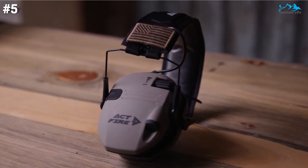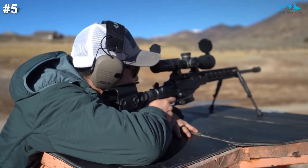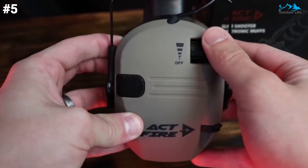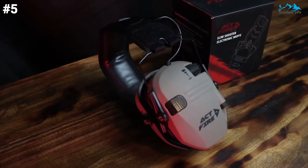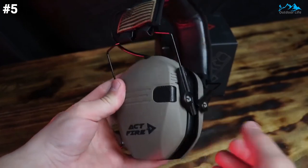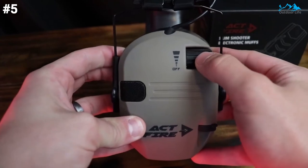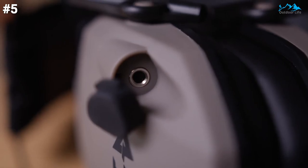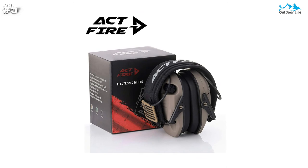It uses electronic compression noise reduction with a noise reduction rating of 23 dB, helping you lower noise exposure by 23 dB when shooting or in a noisy environment. It helps you hear regular sounds or slight sounds while protecting your hearing. Unlike most normal tactical noise-canceling earmuffs, this one can greatly amplify normal sound while maintaining the same noise-canceling function. It uses a good chip and an MP3 earphone cable, so when you plug in the ear protection to play music, you will hear good sound quality.